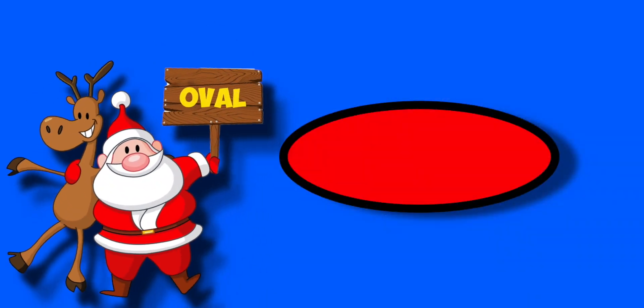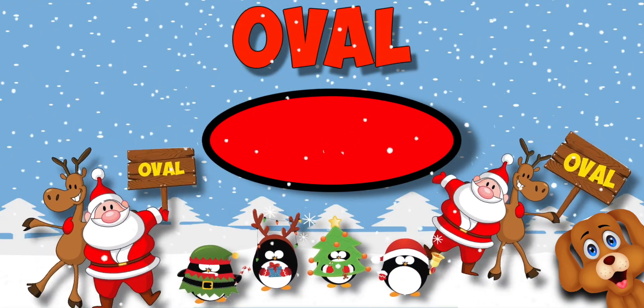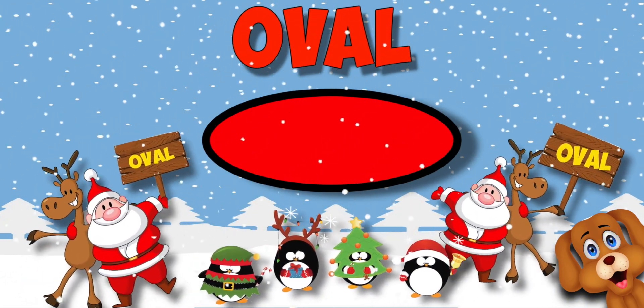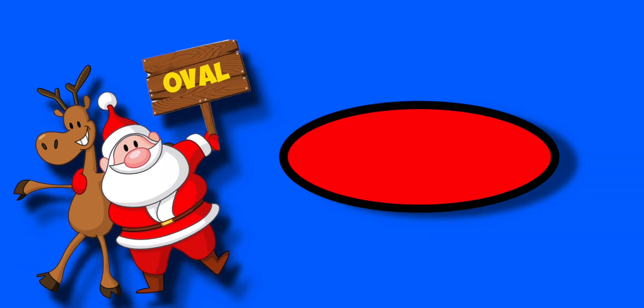Ovals have no straight sides. That's an oval. That's an oval. Ovals have no straight sides. That's an oval.